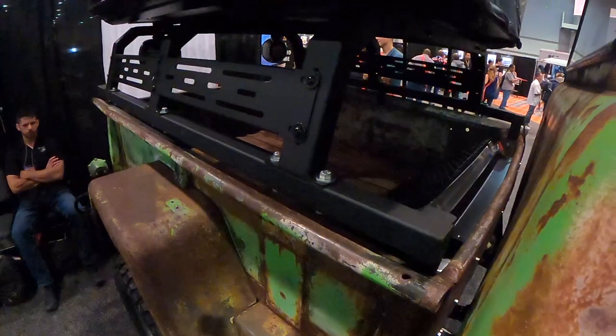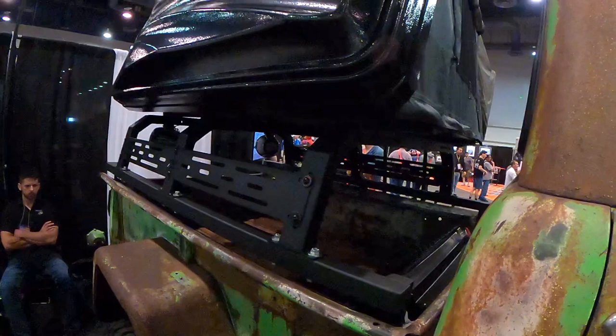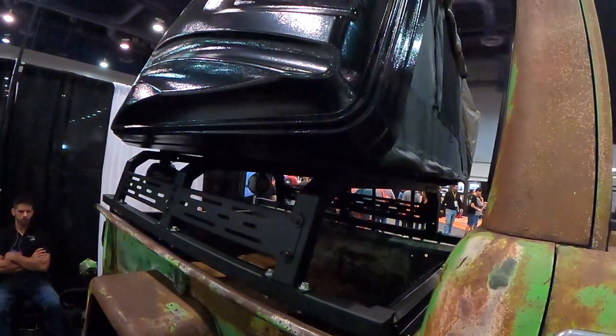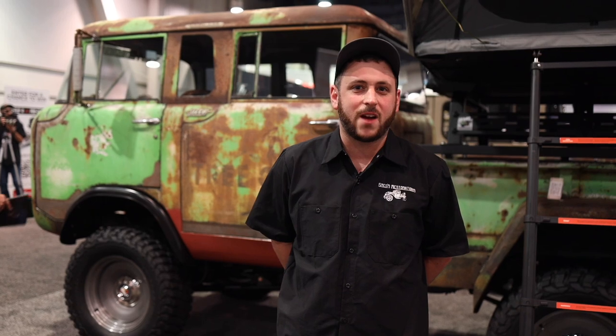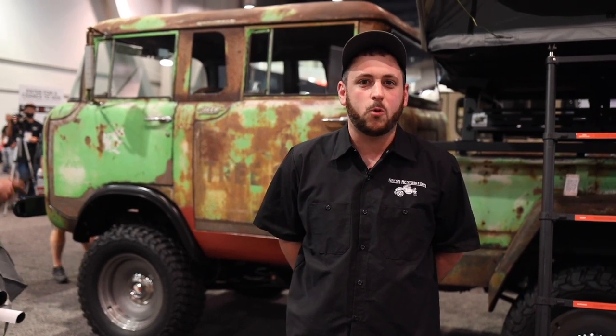Yesterday was actually our 11th year in business — November 1st, 2011 is when I went into business for myself, so it's been over 11 years. My whole thing was I wanted a classic truck to drive to high school. We're from a small town in Massachusetts. Everybody had vintage four-wheel drive trucks and I wanted something a little different, so we built a Toyota Land Cruiser over 16 years ago — I had one of the coolest rides in high school, and that just morphed into building more trucks and starting my own company.